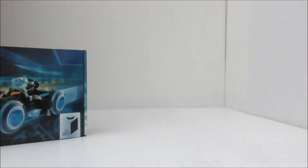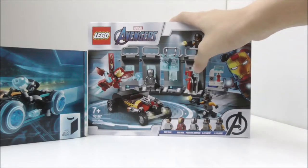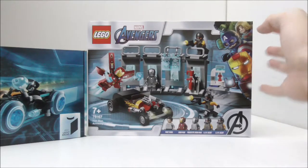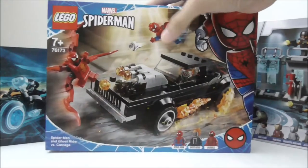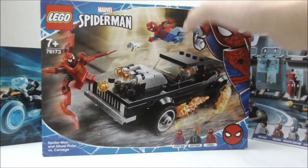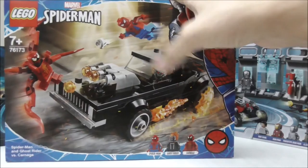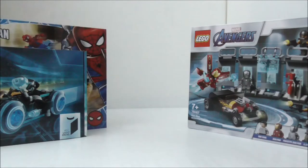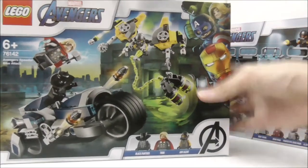Moving on, I have some Marvel sets here. I have the LEGO Avengers Iron Man Armory, which is like an extension to the Iron Man Hall of Armor set. And here I have the LEGO Spider-Man and Ghost Rider versus Carnage, which came out in 2021 — a very nice Ghost Rider and the Dodge Charger for Ghost Rider. And then here I have another LEGO Avengers set, the Avengers Speeder Bike Attack.